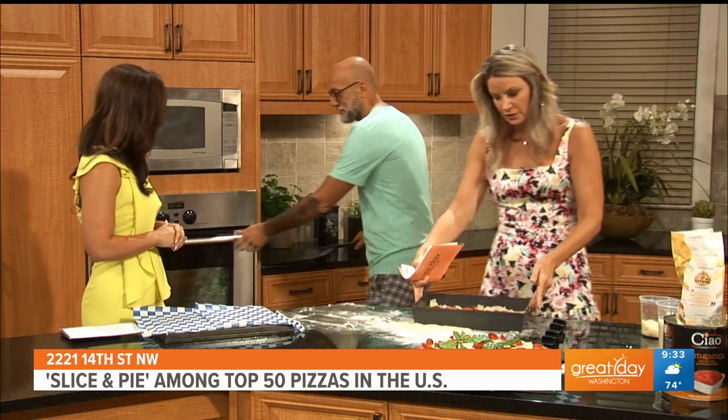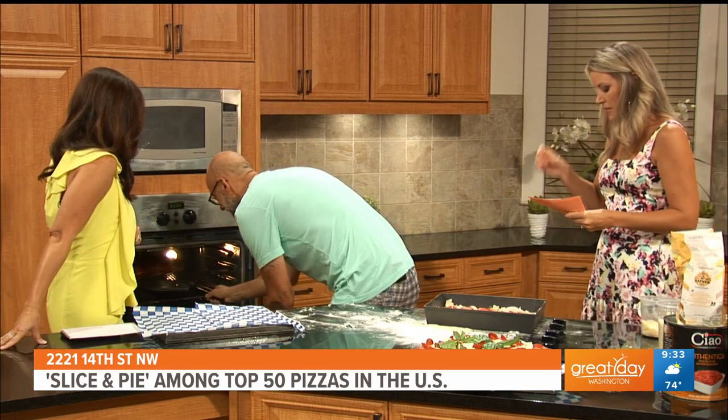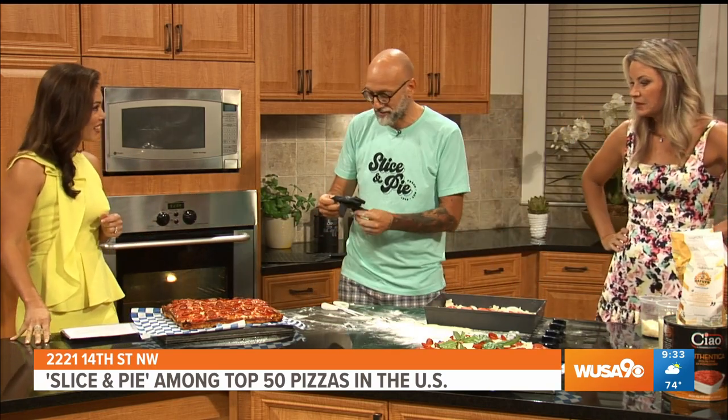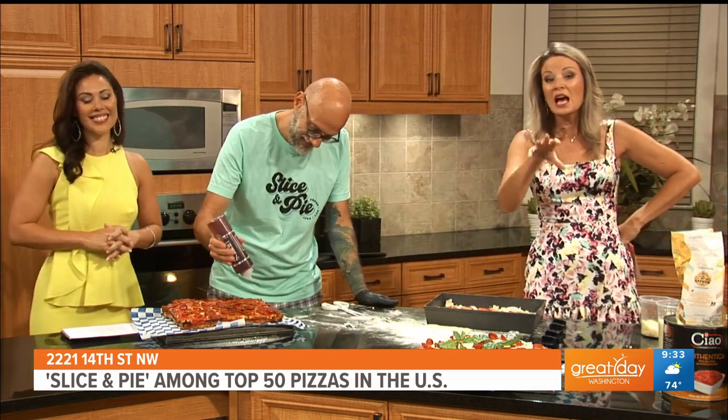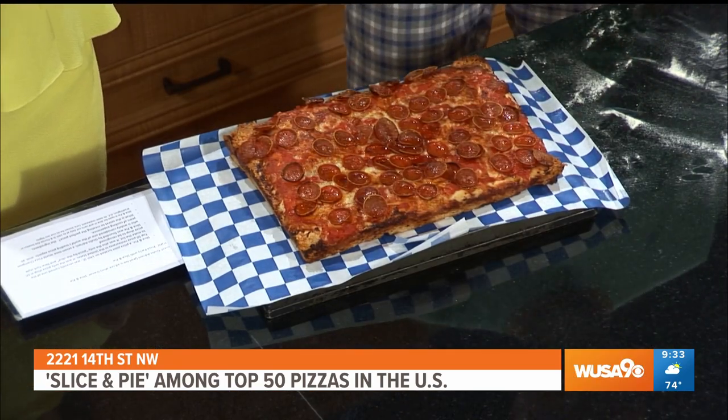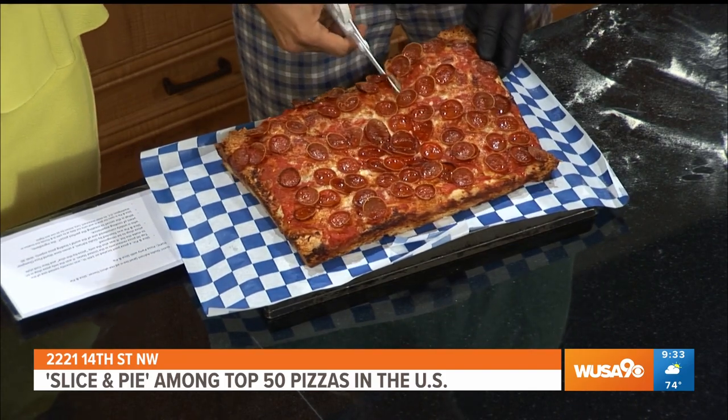That's kind of the prep, and then the magic of television — and here's the finished pizza. It looks amazing. Once it's cooked, the colors are changing. It smells amazing. Pepperoni — this is the new trend: cup and char pepperoni, which means they turn and become caramelized and crispy. Congratulations again — so exciting. We're so honored to have you here in D.C. You can go to Slice and Pie — they're open for dine-in and carry-out daily. They're located at 14th Street and Florida Avenue.